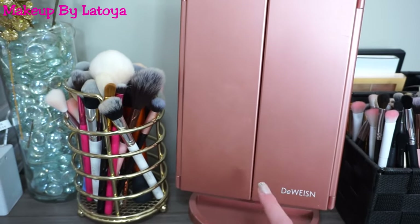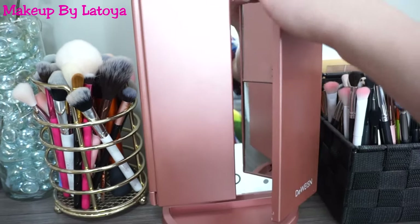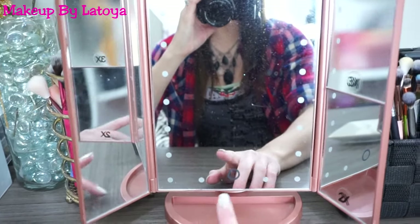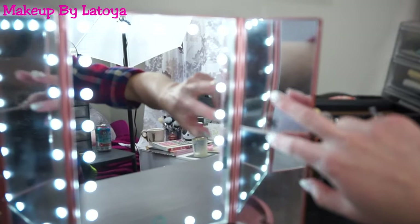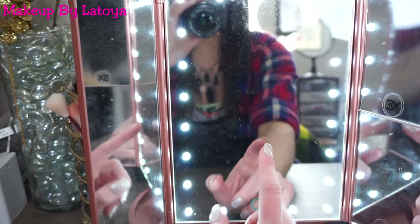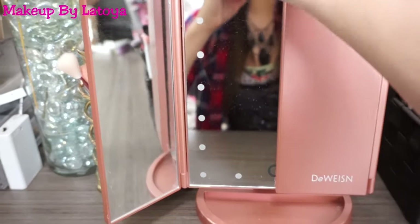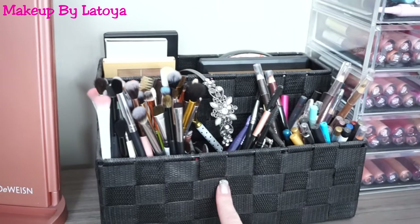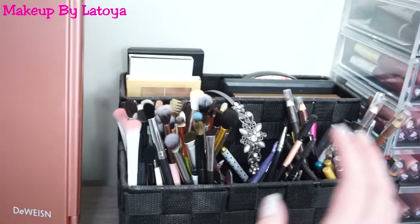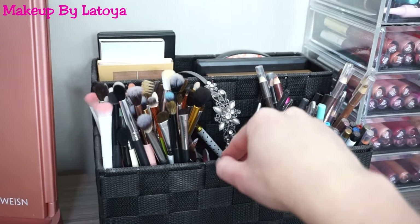And then this mirror — Matt actually purchased for me off Amazon. Hello! And it does light up. It has two mirrors on the side that zoom in, and then one big long mirror and the main mirror. I absolutely love this, I use it every single time I do my makeup. And then right next to my mirror, I have this holder I got from Hobby Lobby — of course, it wasn't supposed to be a brush holder or eyeliner holder, it was probably for arts and crafts.